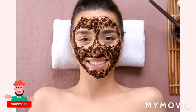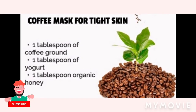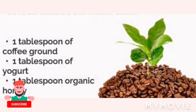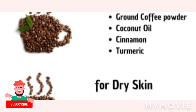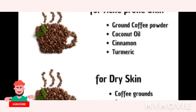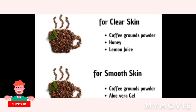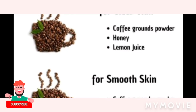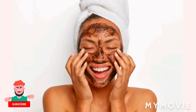Here's a little bonus for reaching this far — coffee face mask recipes for acne and glowing skin. For good skin: coffee powder, gram flour, honey and yogurt. For clear skin: coffee ground powder, honey and lemon juice. For smooth skin: coffee powder, aloe vera gel, and rose water. Also: coffee powder, coconut oil, cinnamon and turmeric. For dry skin: coffee grounds, banana paste and olive oil.